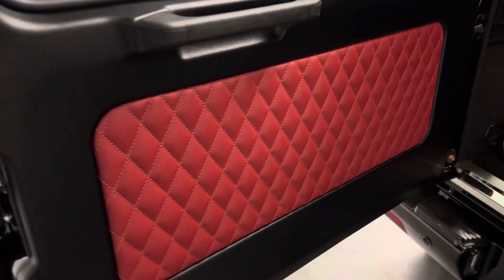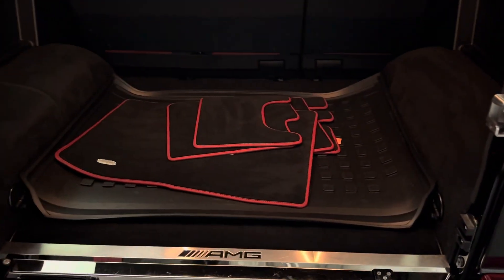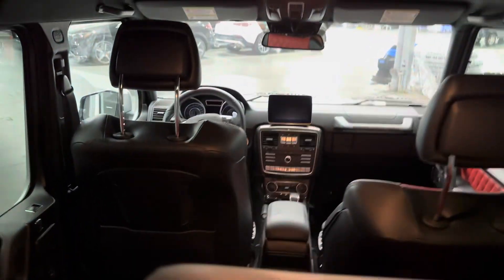Red interior. These are the original mats here — you've got the carpet mat as well. Suede fabric roof liner.